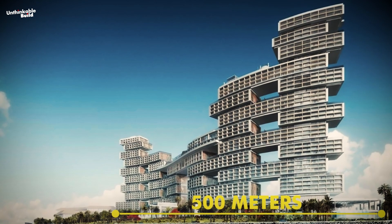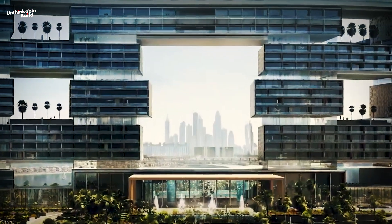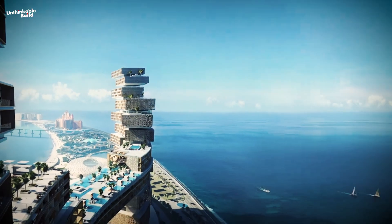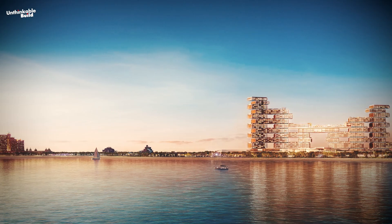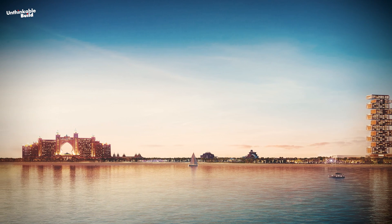About 500 meters long and 178 meters high, this mega structure is designed in the form of blocks of suites stacked playfully atop each other, in accordance with the game called Jenga. It's a very different aesthetic from its nearby sister property, Atlantis the Palm.